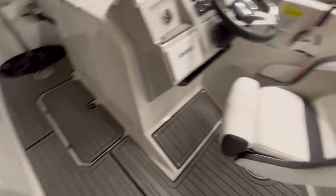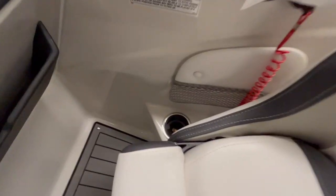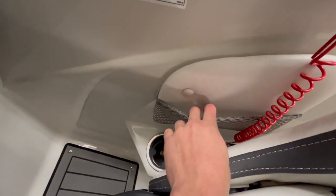We'll start with the driver's side. This is the driver's seat — it has a flip-up seat as well. Got a cup holder, and you can shove your phone, wallet, and stuff right there. You can also put your phone on the wall right here.